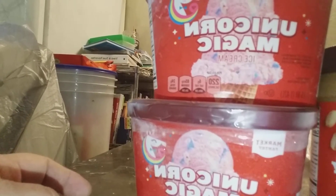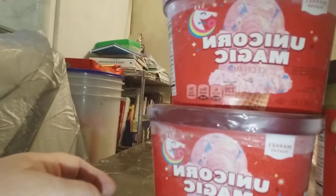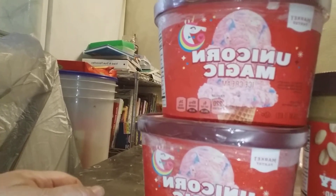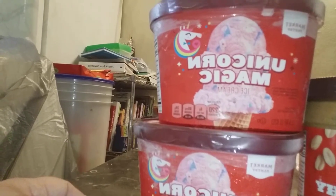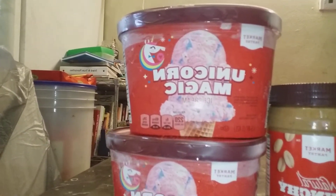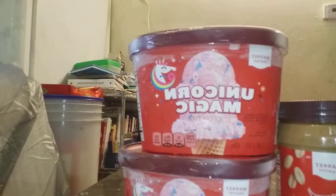I got two of them right away and I'm going to hide them in the freezer because next week my niece, my sister, and her kids are coming. I want to have it because the girls will really love it — and probably the boys will love it too.